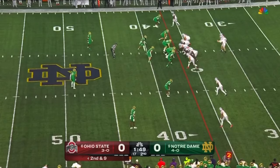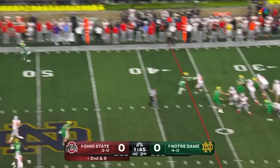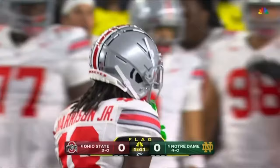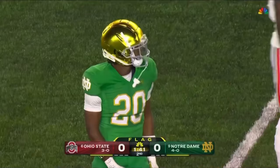Second and eight — McCord back to the air, lofts it down the sideline. Oh, Marvin Harrison Jr.! A flag is down — he brought it in as he was locked up with Morrison, and if it stands it's a big gain and a first down into Notre Dame territory.